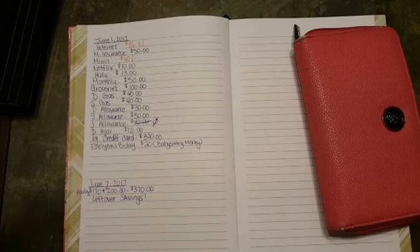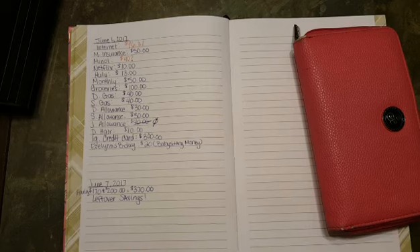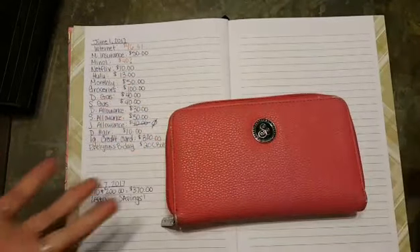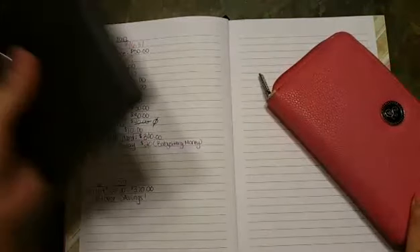Hey guys, this is our budget for June 1st and June 15th. We do our budget on the 1st and 15th of every single month — that's how we split our bills and it's been working for us. This is my Savvy Cents wallet, which I use for our envelope system.